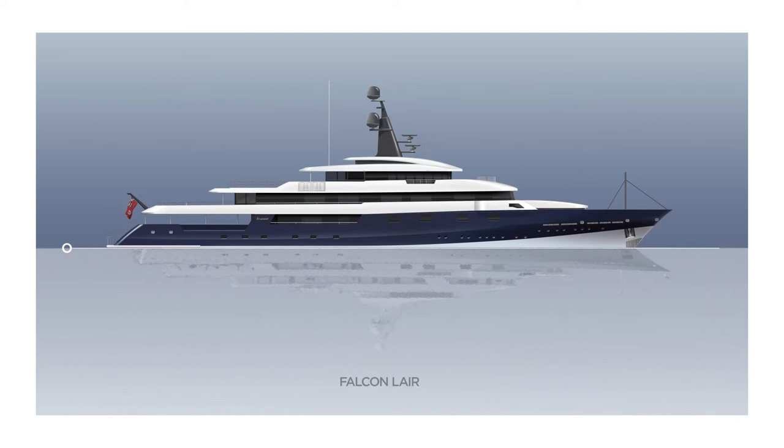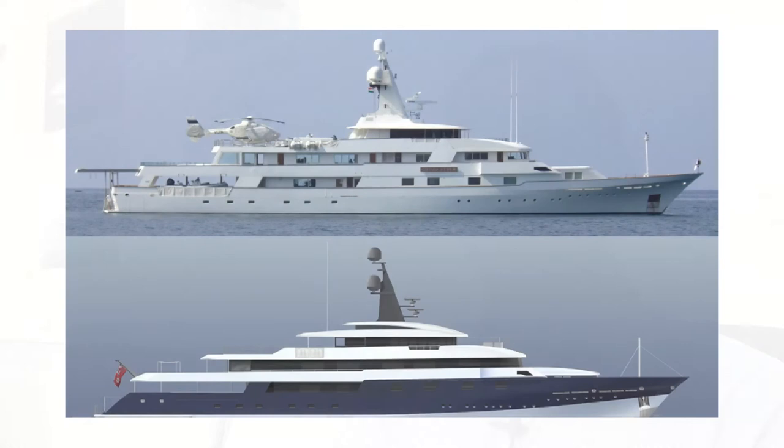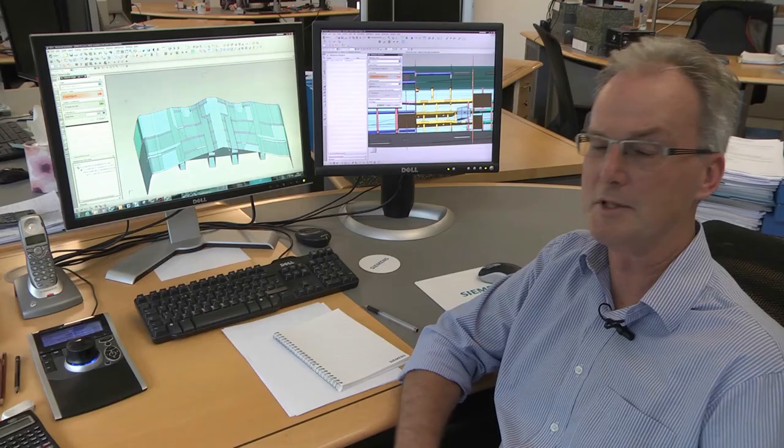In addition to our core services, we are now also able to offer refits and exterior remodelling of existing yachts. An example is Falcon Lair, which originally started off at 65 metres and we extended it up to 68 metres with a completely new exterior. People don't recognise it as the same boat.